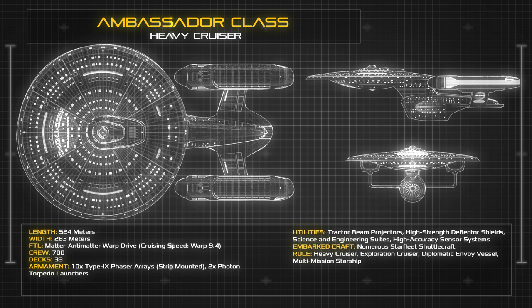Carrying 700 crewmen across 33 decks, the Ambassador is well equipped to deal with a wide variety of missions and assignments, either in isolation or as part of a flotilla.